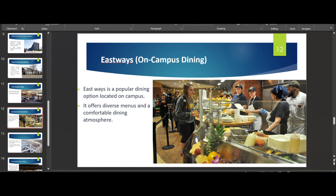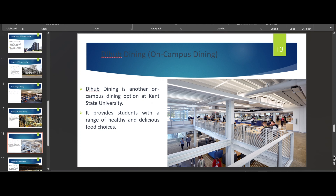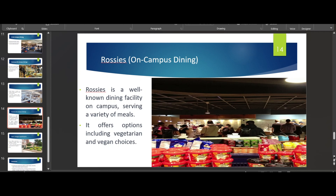This is the Eastways dining hall and this is the DI Hub. If you're living near the DI Hub you can go there for lunch or dinner. This is Rosie's — it's open until around midnight most of the time, so you can also use your meal plan there.